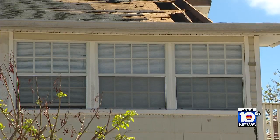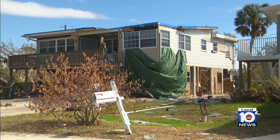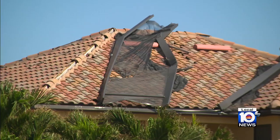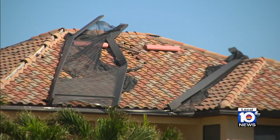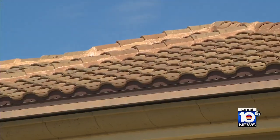Dr. Fred Bletcher with Florida Atlantic University says that roofing material is also a factor. Both residential and commercial structures with asphalt shingle or clay tile roofs that were more than 10 years old fared the worst. The shingles have this tendency just to rip, and once you get one, they all start going.